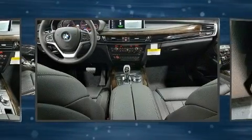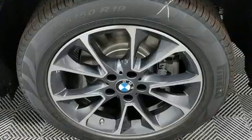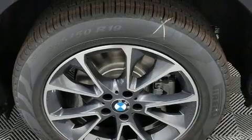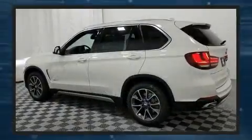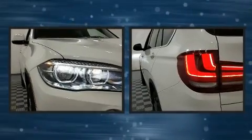BMW prioritized fit and finish, as evidenced by automatic temperature control, a power rear cargo door, rain-sensing wipers, and leather upholstery. With high-intensity discharge headlights illuminating your path, you'll always appreciate maximum visibility.